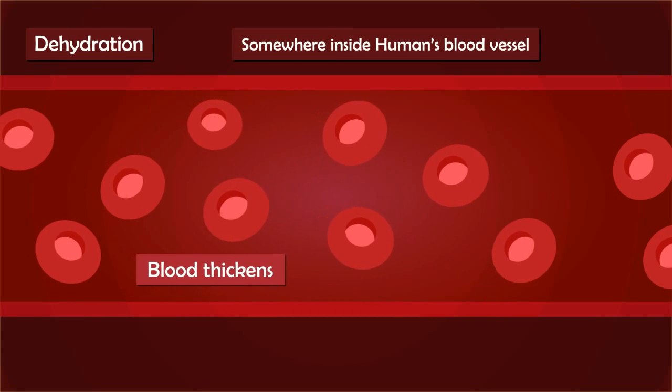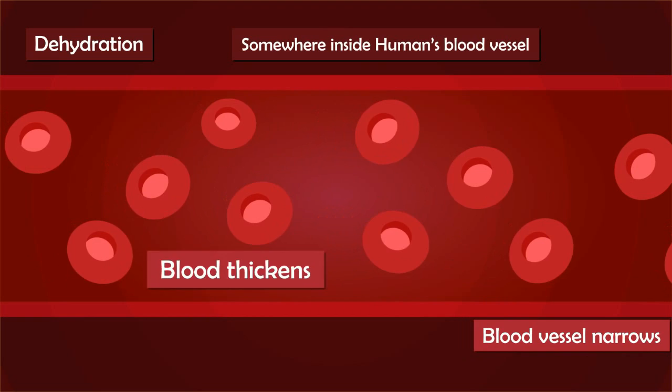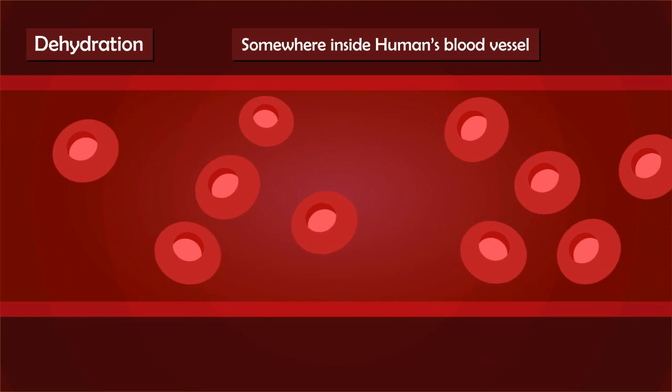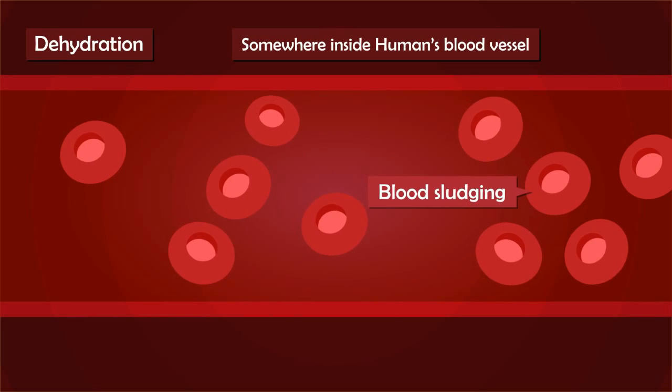When an animal gets dehydrated, the loss of moisture in the blood makes it thicker, making it difficult for blood flow. A decreased blood flow delivers less nutrients and oxygen as intended, and ends up killing the animal due to blood sludging.